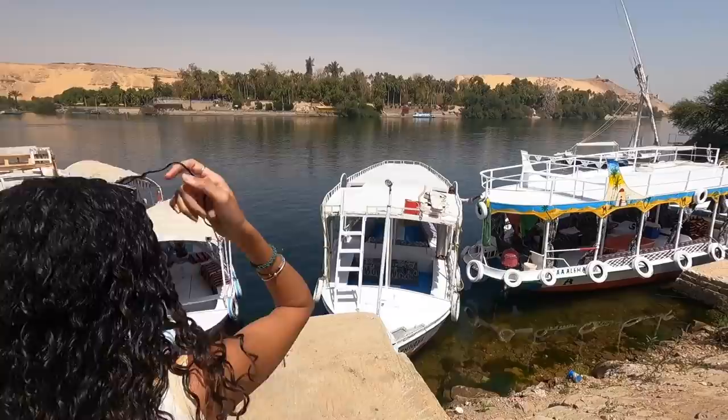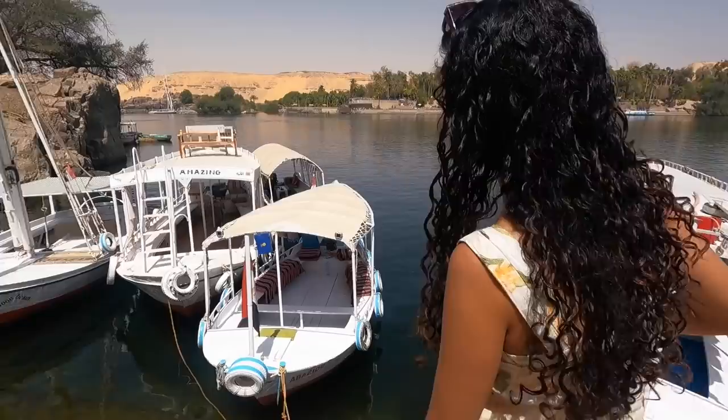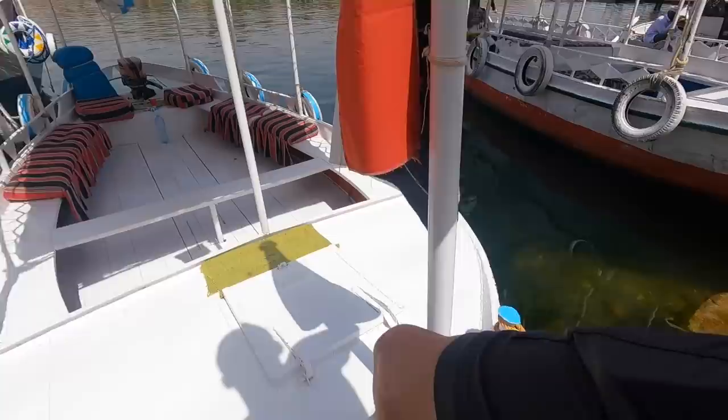Beautiful view! So this boat tour is going to be 150 per hour — just depends on how many hours we decide to stay on the Nile. We'll see, maybe two or three hours.